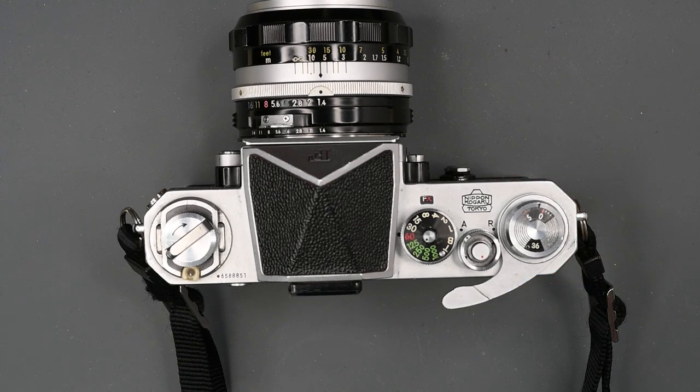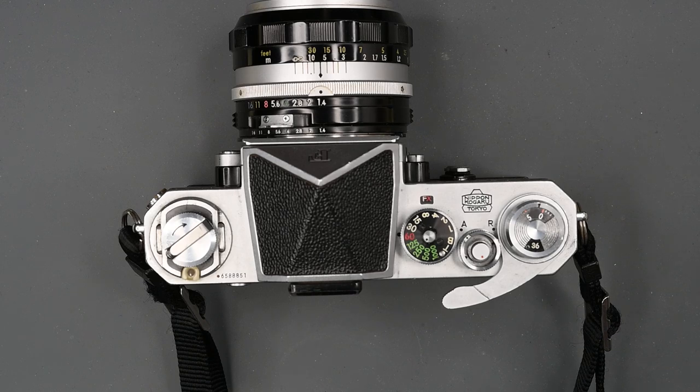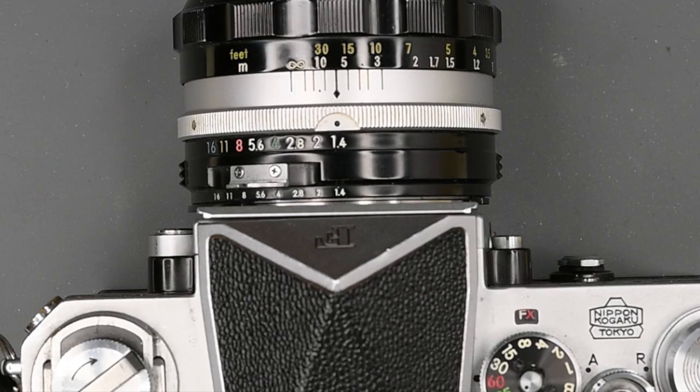Again, more important than the serial number is how the camera was taken care of. The serial number can tell you the approximate age, but the condition is more important. So read the description carefully. A lot of people are very honest on eBay — they tell you exactly what's wrong with the camera if there's anything wrong. You can get a really good deal sometimes if the camera has a scratched-in number or name. Some people do that because they feel it prevents theft. It reduces the value of the camera, but it doesn't reduce the functionality.